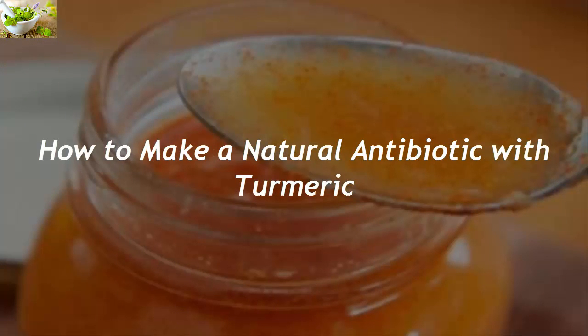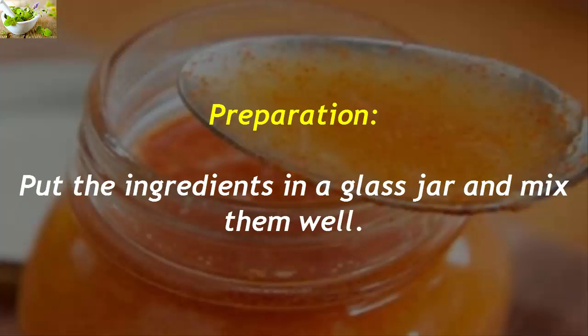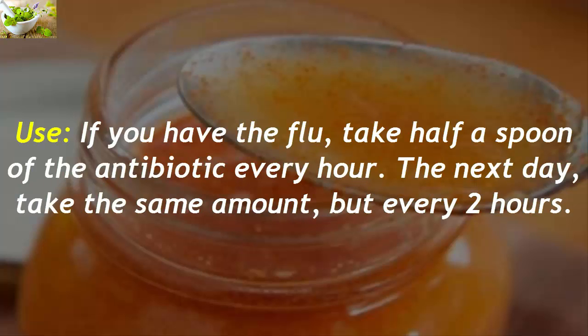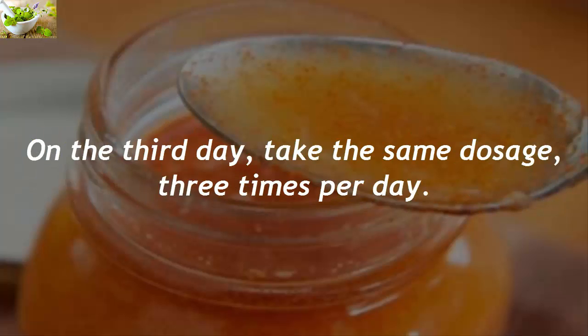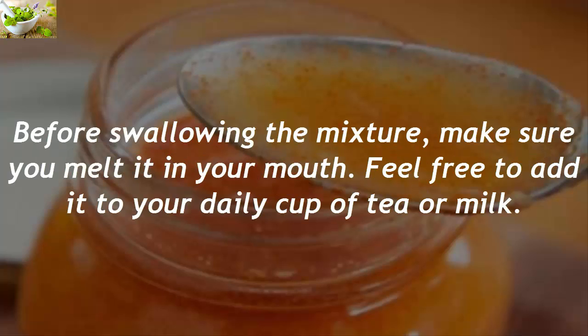How to make a natural antibiotic with turmeric. You will need 1 tablespoon of turmeric spice and 100 grams of organic honey. Preparation: put the ingredients in a glass jar and mix them well. If you have the flu, take half a spoon of the antibiotic every hour. The next day, take the same amount but every two hours. On the third day, take the same dosage three times per day. Before swallowing the mixture, make sure you melt it in your mouth. Feel free to add it to your daily cup of tea or milk.